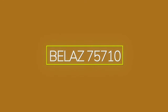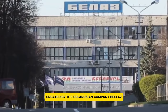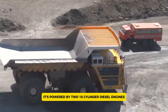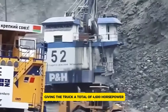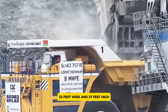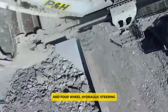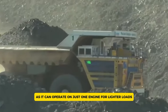The BelAZ 75710 is the largest mining dump truck in the world, made to handle huge loads in mining operations. Created by the Belarusian company BelAZ, this massive machine can carry up to 450 metric tons of material. It's powered by two 16-cylinder diesel engines, each delivering 2,300 horsepower, giving the truck a total of 4,600 horsepower. The truck is about 67 feet long, 32 feet wide, and 27 feet high, and weighs around 360 metric tons when empty. Its four-wheel drive and four-wheel hydraulic steering make it surprisingly nimble, and it can operate on just one engine for lighter loads, making it both powerful and economical.